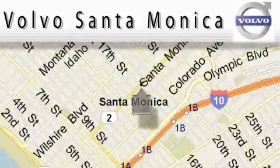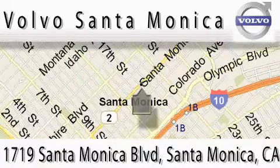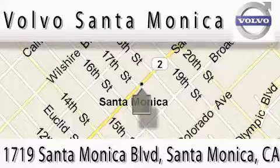For all things Volvo, it has to be Volvo of Santa Monica for the best experience, selection and service. For more information, please call us at 310-264-4943 or stop on by. We're conveniently located at the heart of Santa Monica at the corner of Santa Monica and 18th Street.